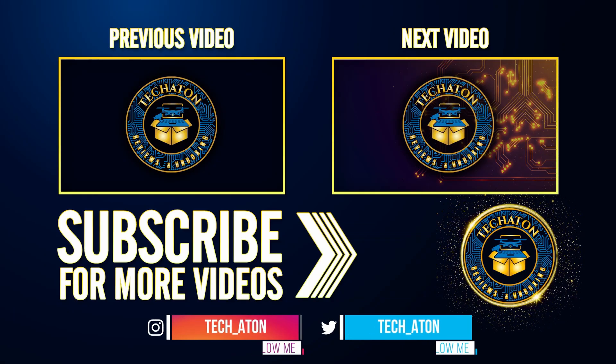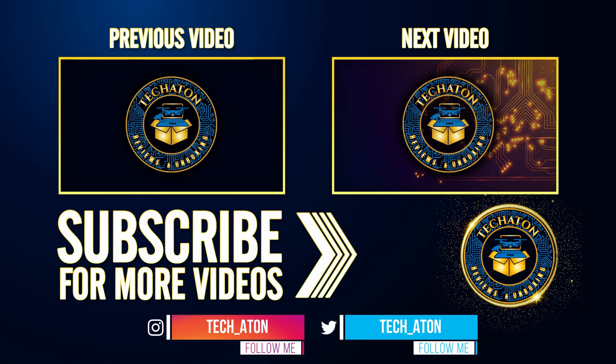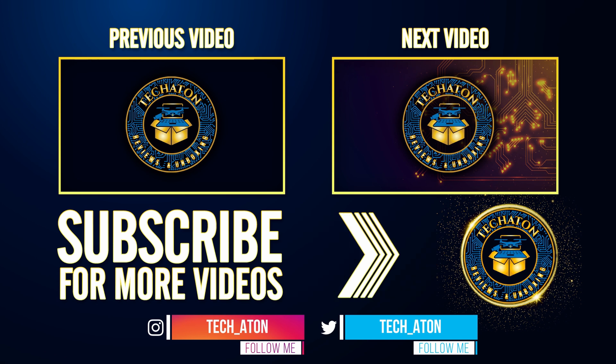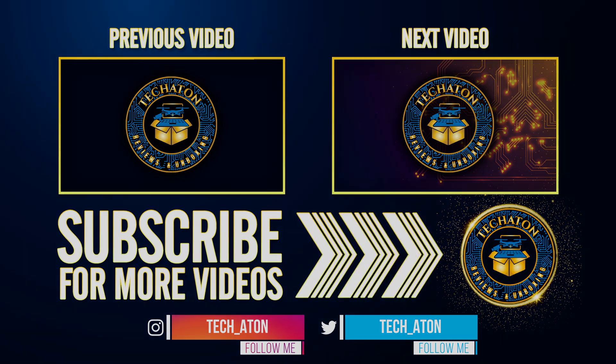Stay tuned and subscribe because the video is coming out later this month. This is a game changer.